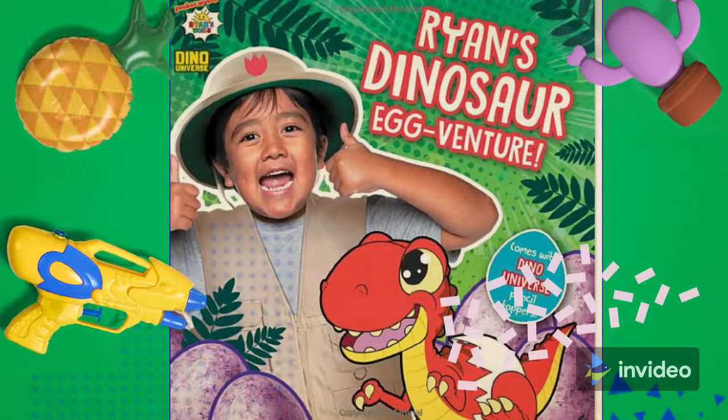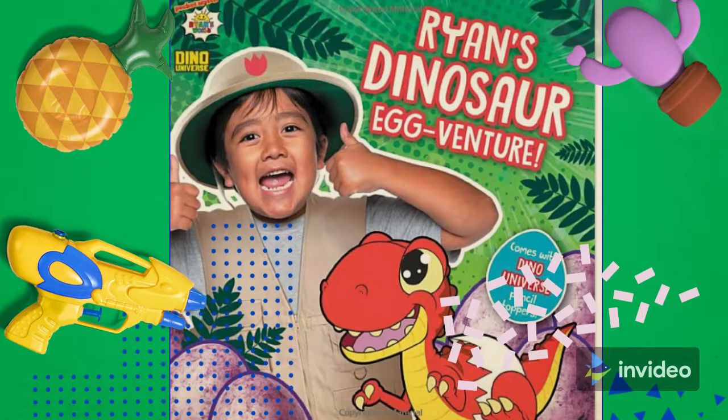Hello children, hope you all are doing good and waiting for Ryan's Egg Venture Story. Isn't it?